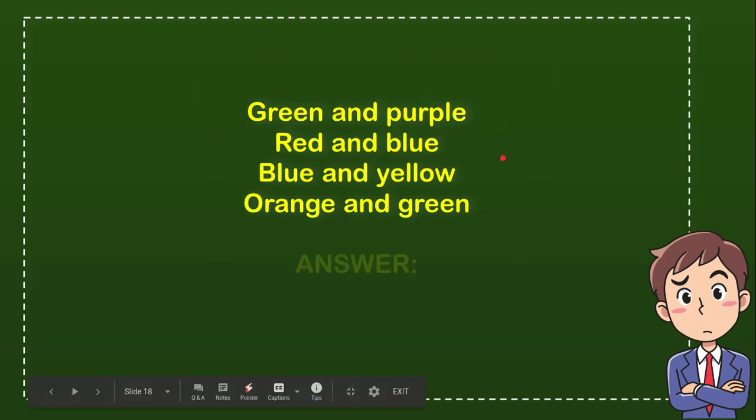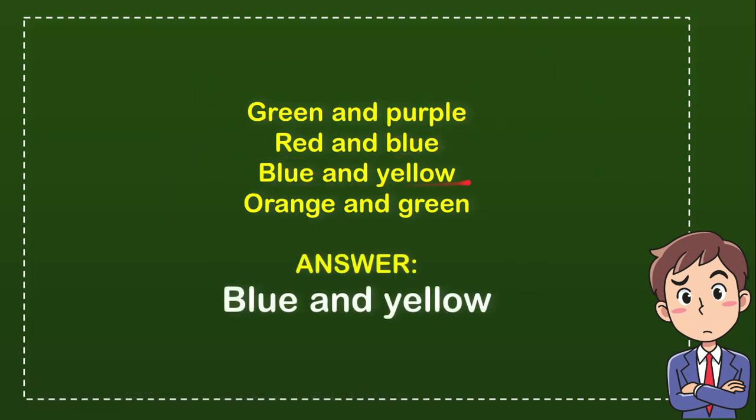Now let me tell you what is the answer for the question. The correct answer is blue and yellow. So that's the answer — blue and yellow. Thank you so much for watching this video.